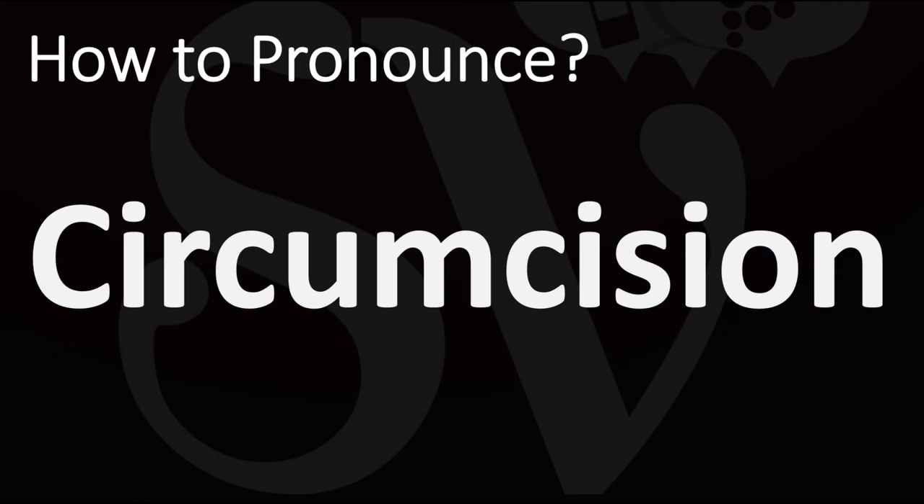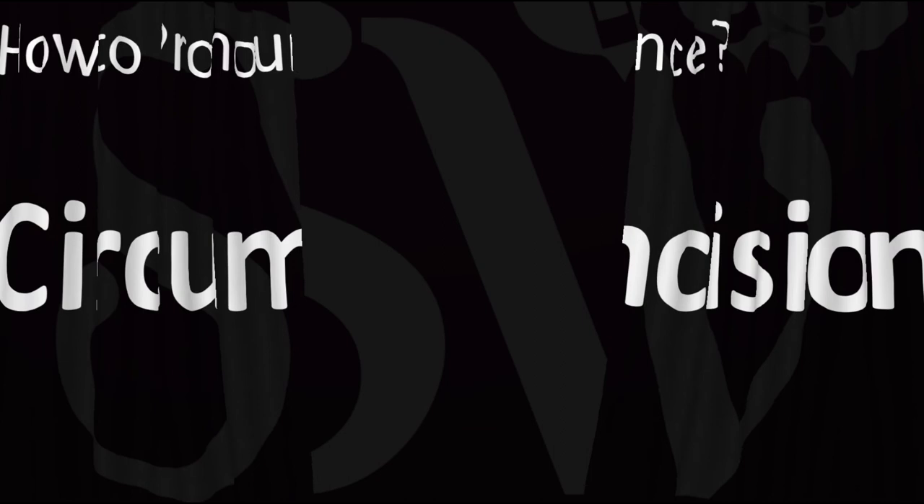Both British and American pronunciations are similar for that word — circumcision.